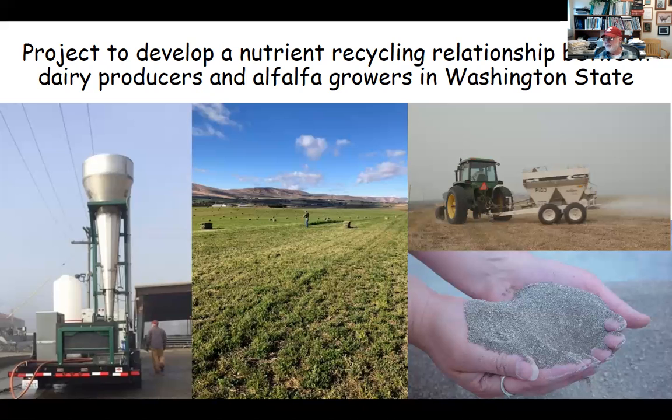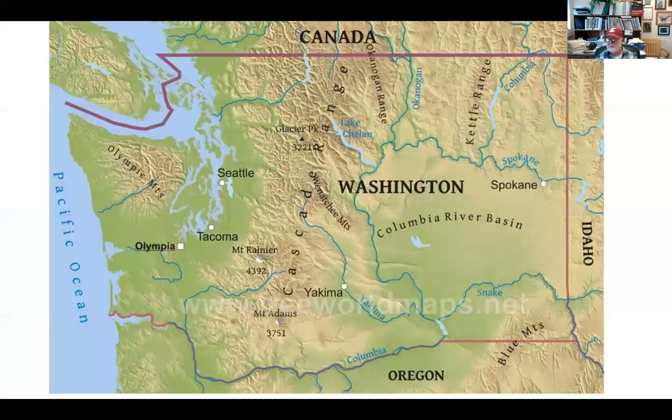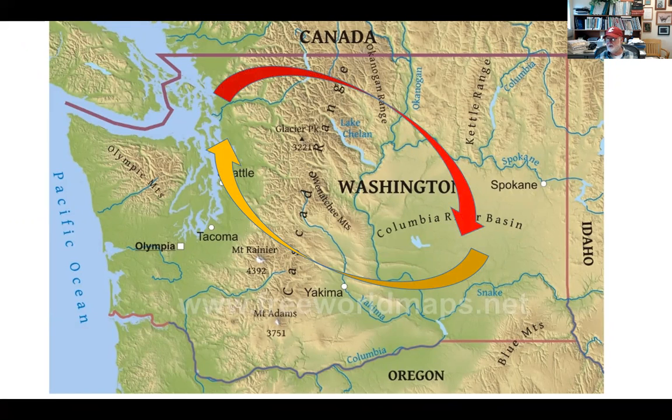The upper right shows the application of some of this material to the alfalfa grower fields. As I mentioned, what we're trying to do is develop a recycling relationship. We know that we move a lot of phosphorus to western Washington via alfalfa, but we don't coincidentally transfer or transport phosphorus back to eastern Washington where the nutrients are needed. So we've set up a project to build a relationship so that this nutrient recycling relationship can be lasting for decades to come.